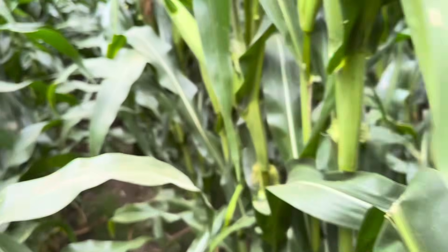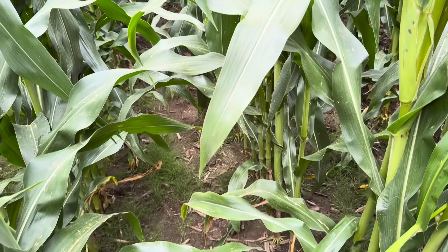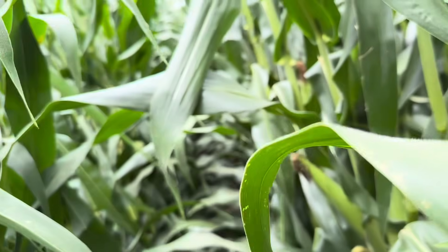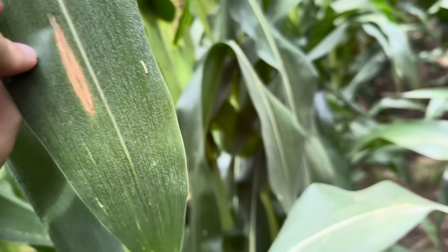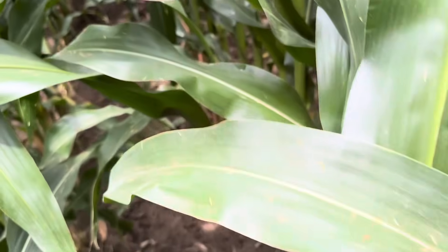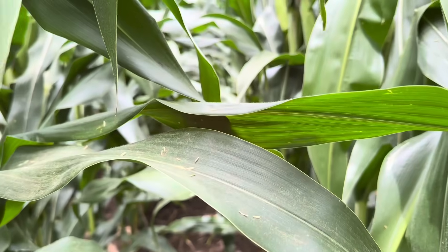Northern corn leaf blight likes it cool. I started walking these fields at noon and I'm still wet from all the leaf wetness — northern corn leaf blight really likes leaf wetness and cooler temperatures. We've got a couple of warm days right now, but next week we're really supposed to get a stretch of weather in the mid to upper 70s, and that northern is just going to love that.